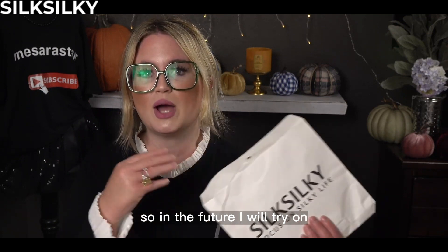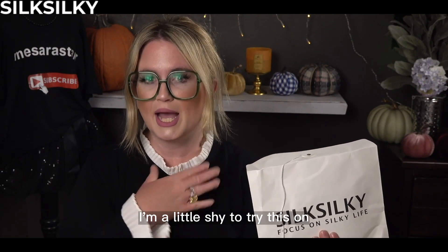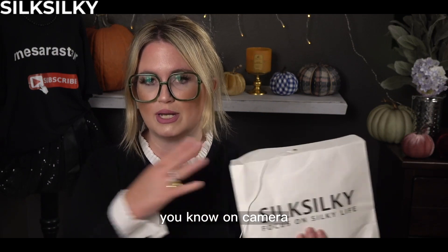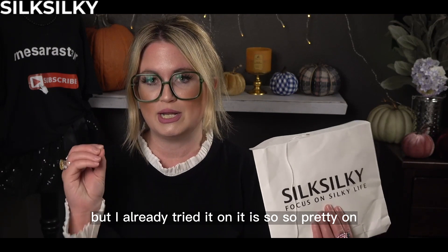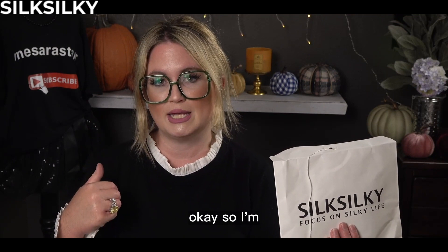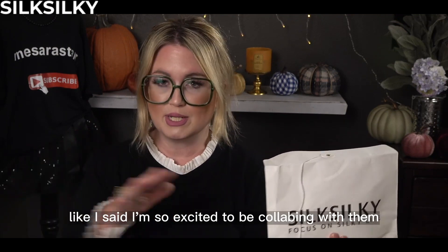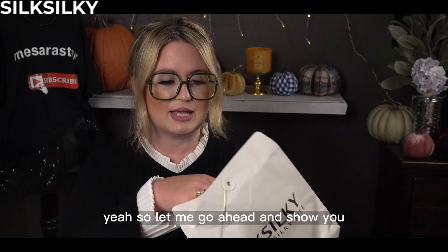In the future I will try this on — I'm a little shy to try this on camera — but I already tried it on and it's so pretty on. They're going to send me other things in the future that I will try on for you guys. Like I said, I'm so excited to be collabing with them.